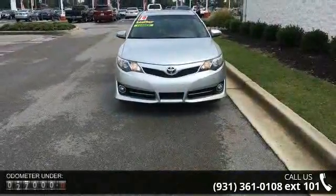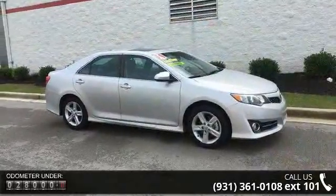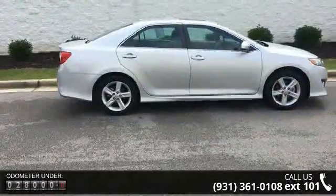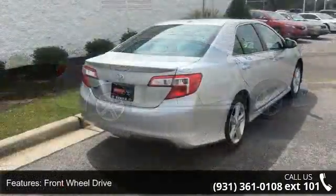Some of the top features included with this vehicle are front wheel drive, power steering, ABS, four wheel disc brakes, brake assist, aluminum wheels, rear defrost, rear spoiler, daytime running lights, and automatic headlights.